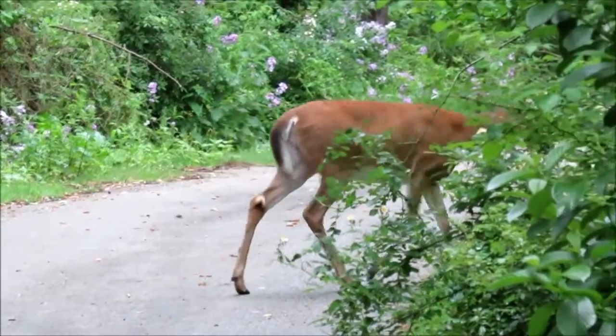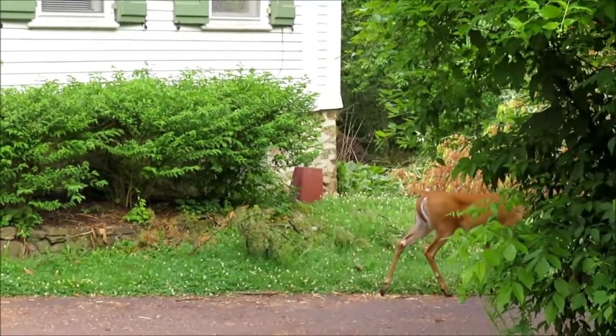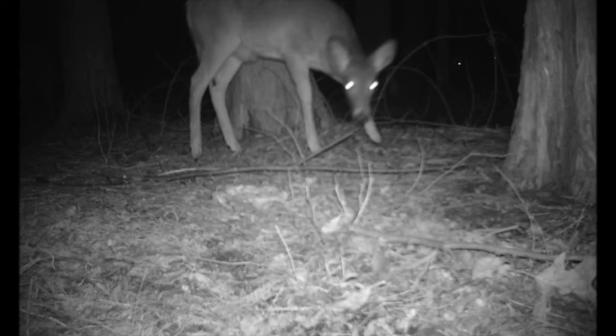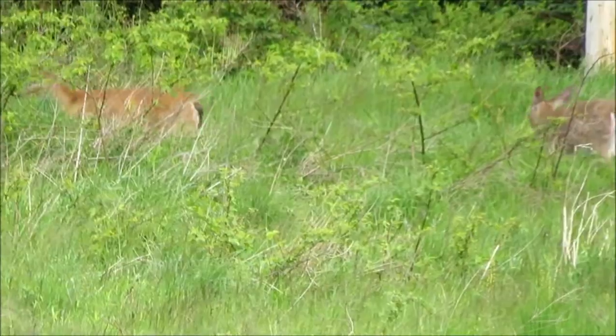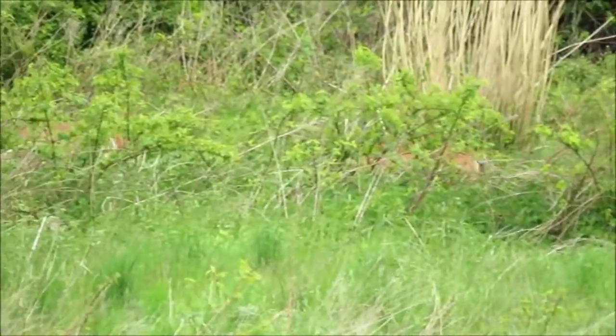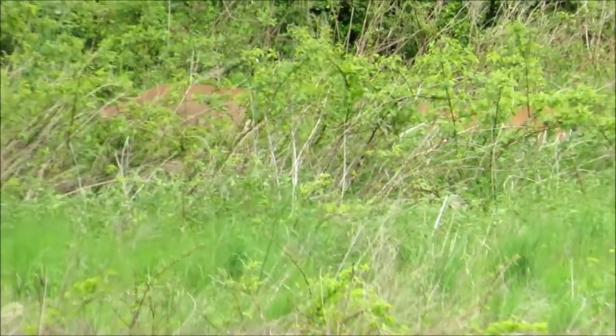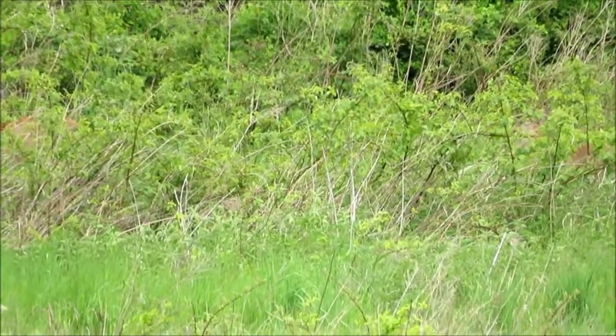In the springtime, they eat the green foliage, the grass, and the brush. By fall, they'll be eating acorns and fruits that they may find. And finally, in the winter, they'll be eating evergreens and bark and whatever they can find to stay alive. So, there we have the deer — one of the gentle and beautiful creatures that make up our neighborhood environment.